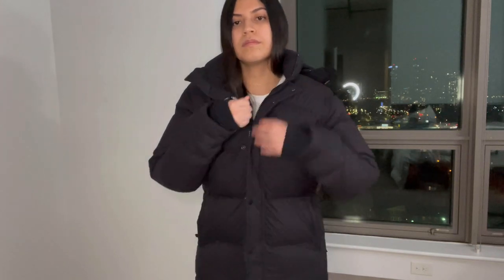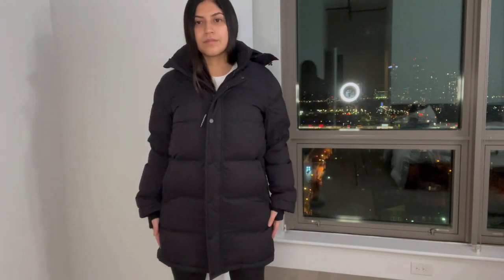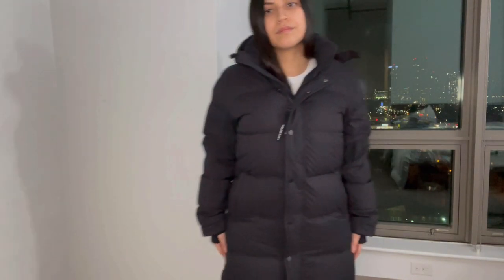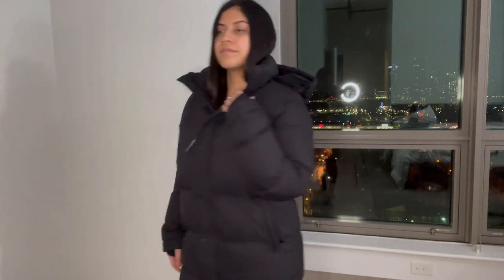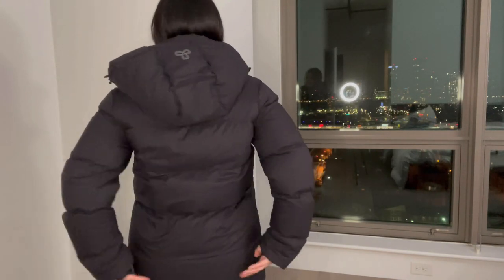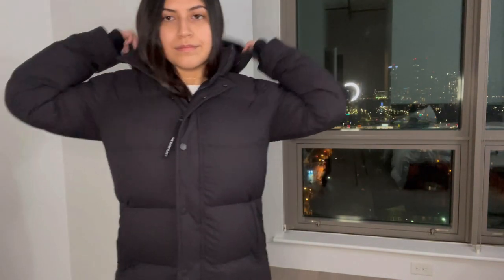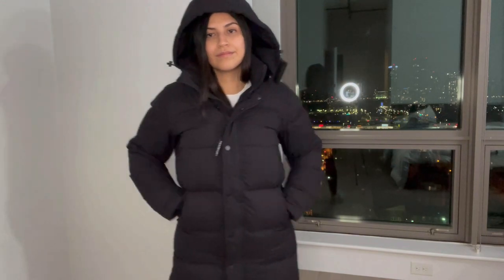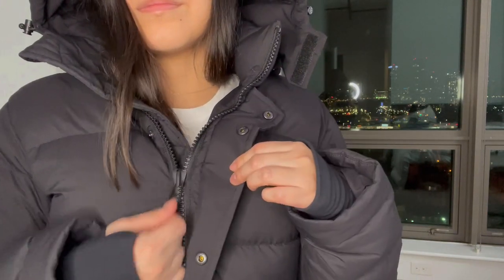I'm petite so I got the mid size, and the mid is kind of like the long style on me — if I got the long it would have been even longer. It keeps me warm: I went out when it was 10 degrees and I was pretty warm. I was between this and the Canada Goose and I'm pretty happy with this — and I saved some money. The only thing is the extra small bunches a little bit in the back and makes me look a little wide, but overall it's comfortable and I would say 10 out of 10.